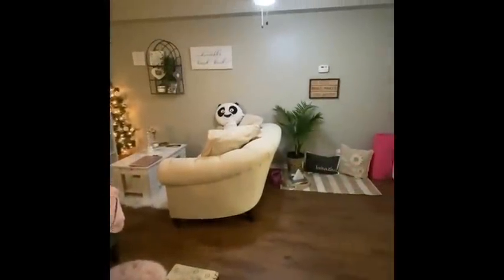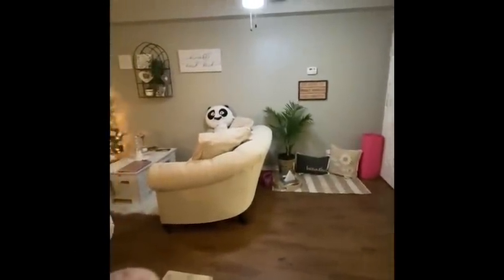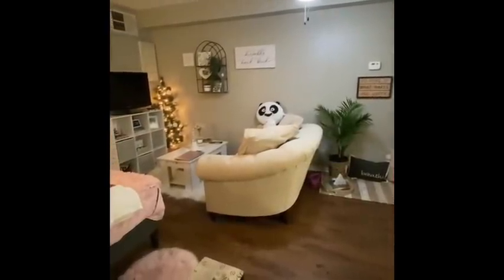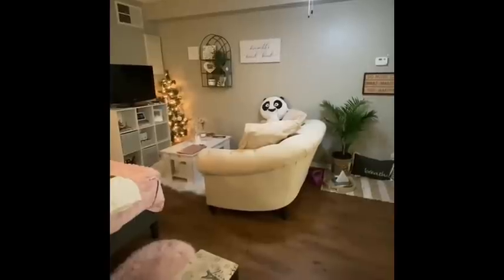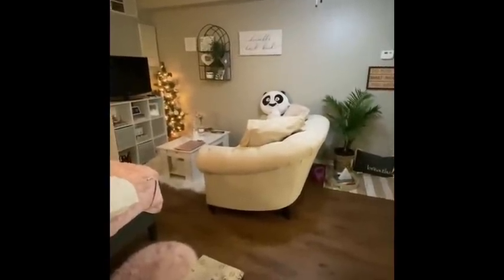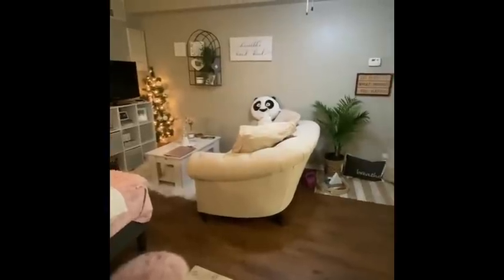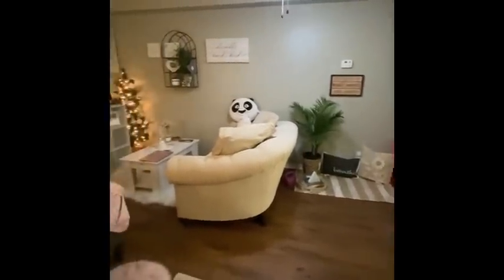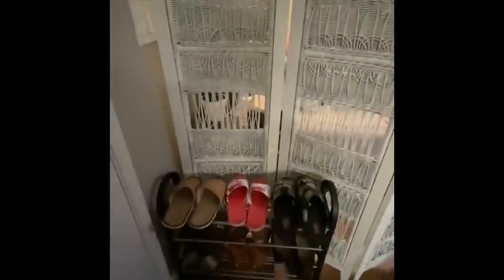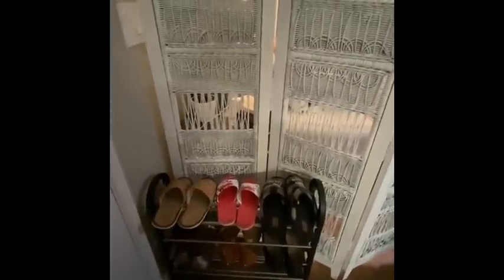Hello everyone, welcome to my apartment. This is what you see once you enter the door. I currently moved here less than a month ago, so I'm still trying to work on things. I moved from a 300 square feet apartment and this is quite a little bigger than what I'm used to. I'm currently standing right here by the door, and once you enter you would see my shoe rack — that's my home slippers and then those are the shoes I'm currently using.